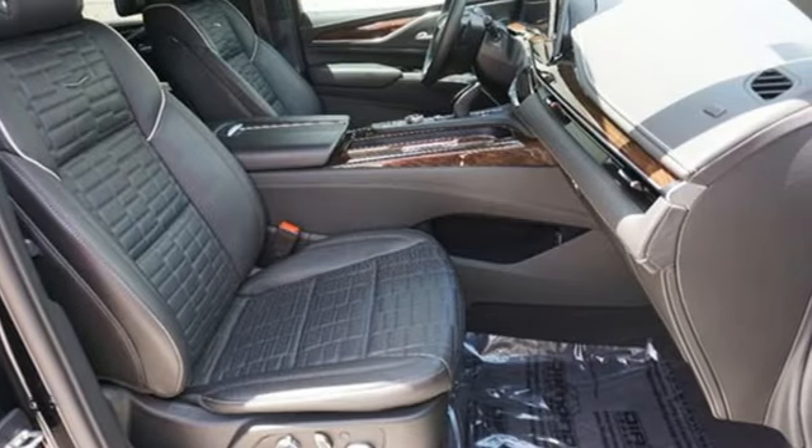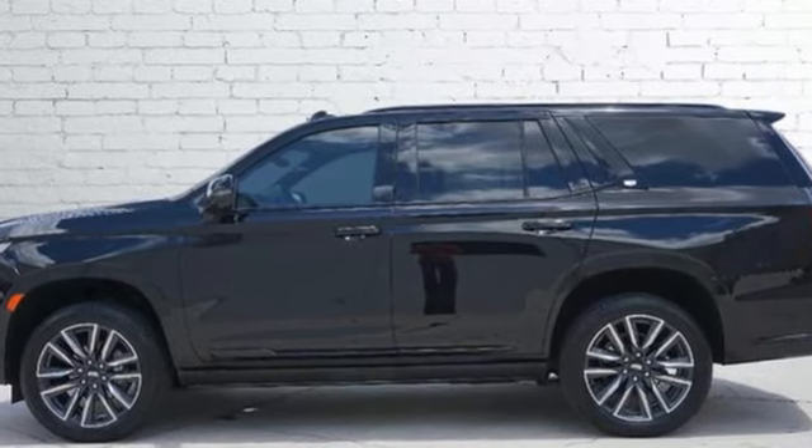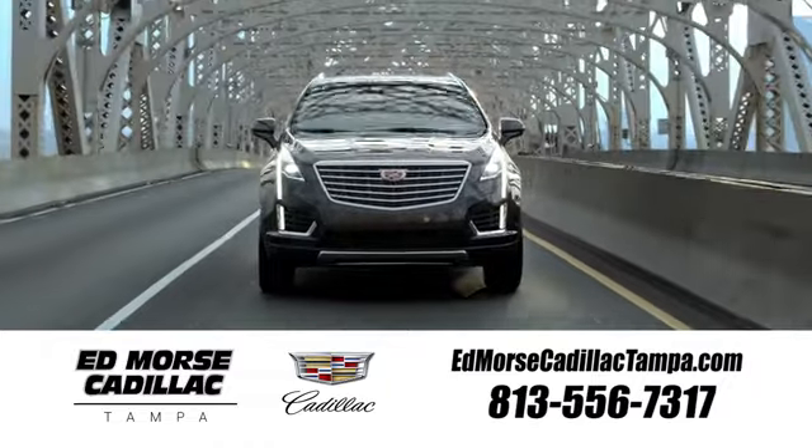For over 100 years, Cadillac has dared to drive the world forward. Take it for a test drive today. Visit our website at edmorsecadillactampa.com or call us today. For value and for service, it's Ed Morse.